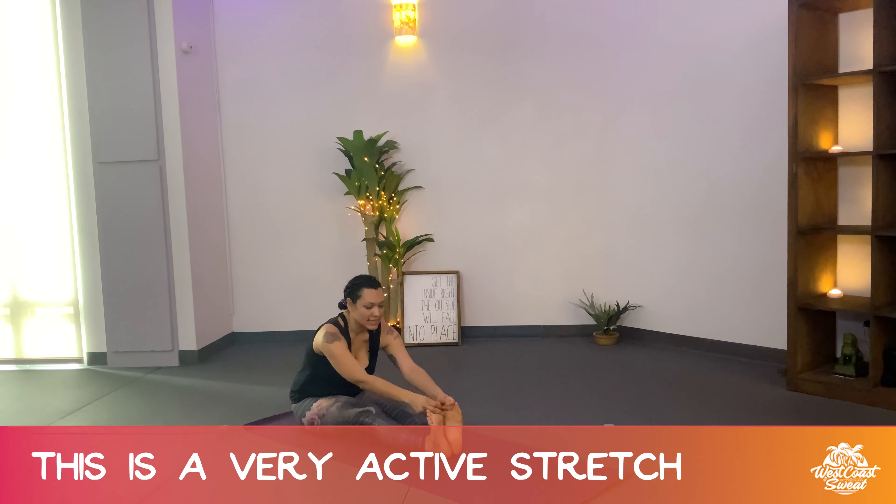So you see, this is a very active stretch rather than just relaxing down. The stretch starts from when you grab your toes and you start to pull. So really get that strength into it as you pull and stretch your spine forward.